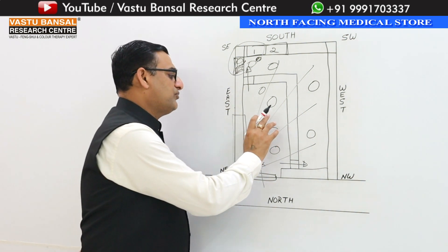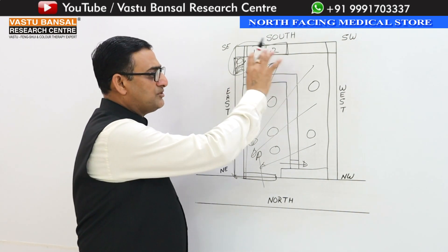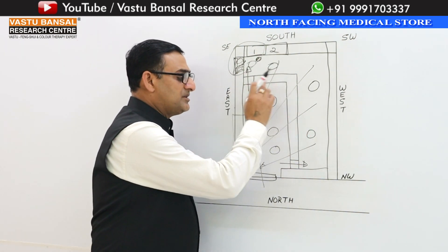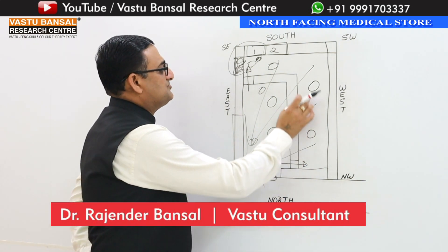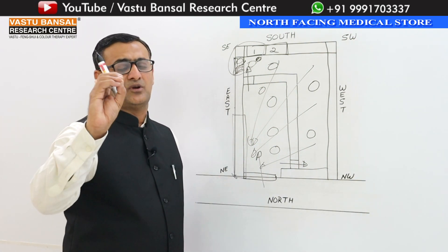The flooring should be white or cream color. The walls should be off-white color and the ceiling should be white. The furniture should be made in light brown color, and the chairs and stools should also be light brown.